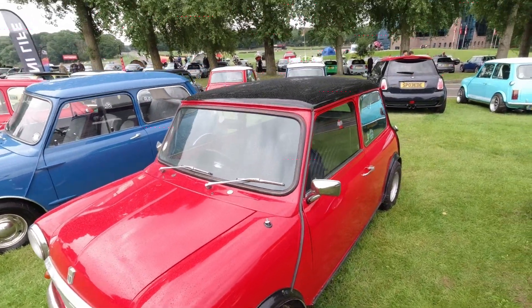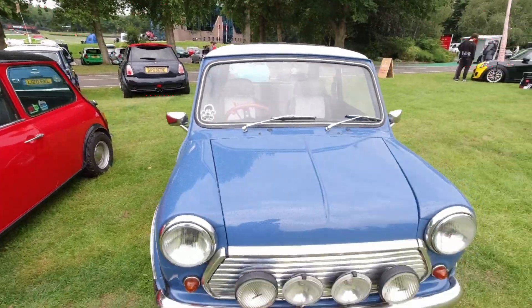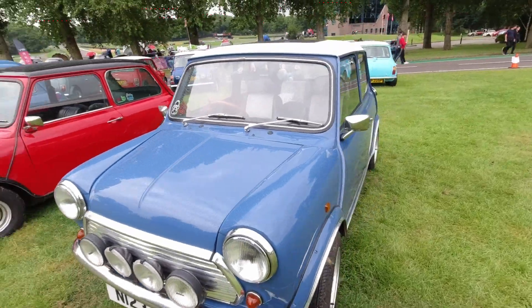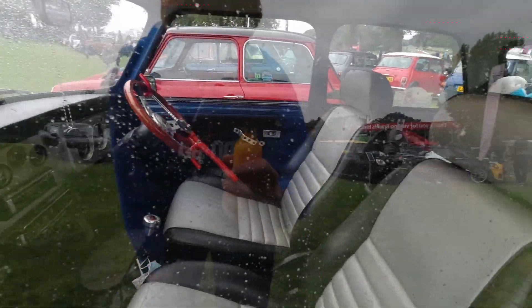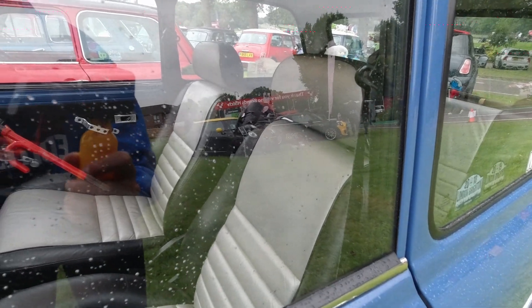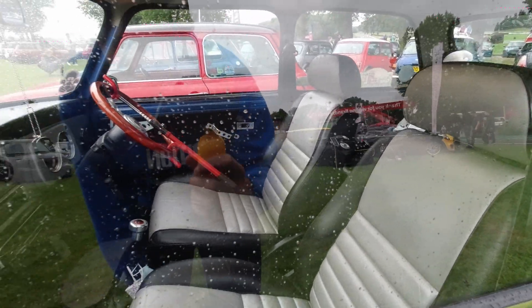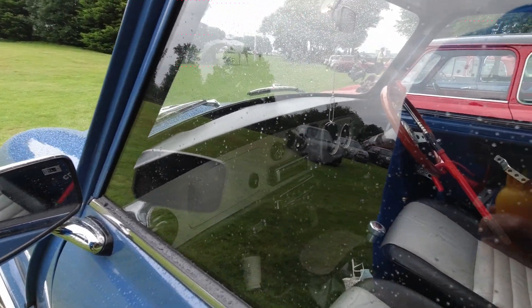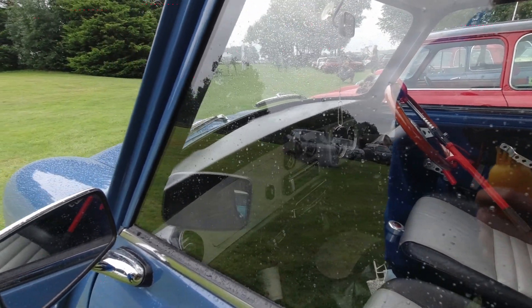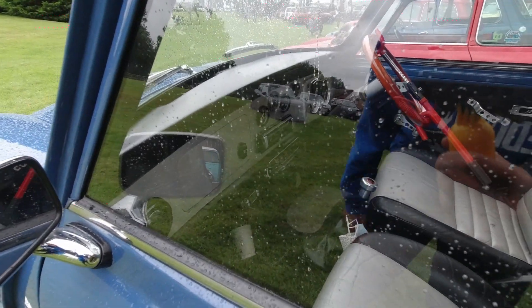Another little Mini here — black roof, and this N-Reg one. Woodgrain steering wheel, later SPI or MPI seats even. Full width custom dashboard I believe — it's got a clock, it's got a radio, it's got everything you possibly want. It's even got a CB radio.